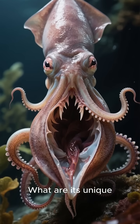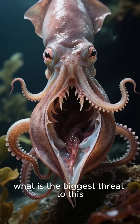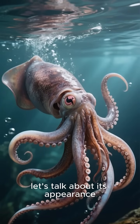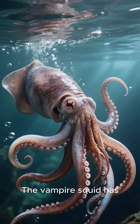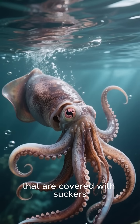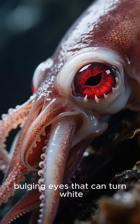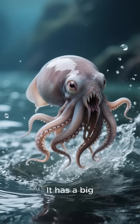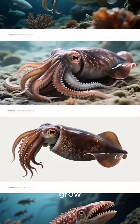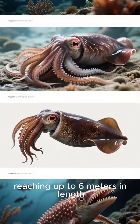What are its unique adaptations, and how do they help it survive? And finally, what is the biggest threat to this strange creature? First, let's talk about its appearance. The vampire squid has eight arms and two long tentacles that are covered with suckers. Its skin is a deep red color, and it has large, bulging eyes that can turn white when it's scared. It has a big, round body that's soft and squishy like a balloon animal. The vampire squid can grow to be quite large, reaching up to six meters in length.